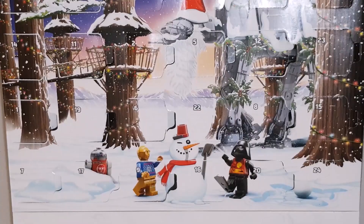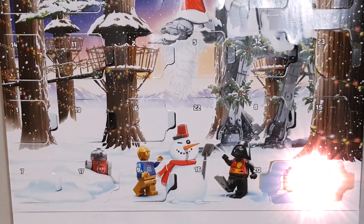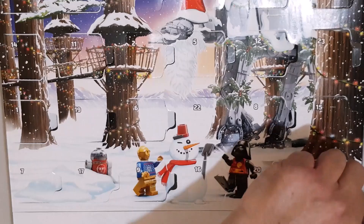G'day and welcome to Bricks by Dave. We have the LEGO Star Wars advent calendar for 2022 — we're up to day 24, after today there are no more. So let's go see what we score. Day 24, what do you have for us? At last, we've got R2-D2!